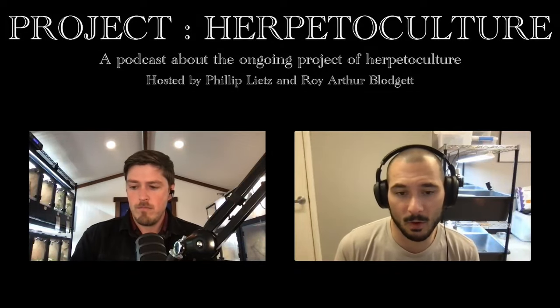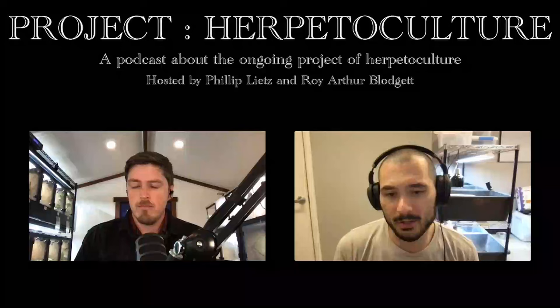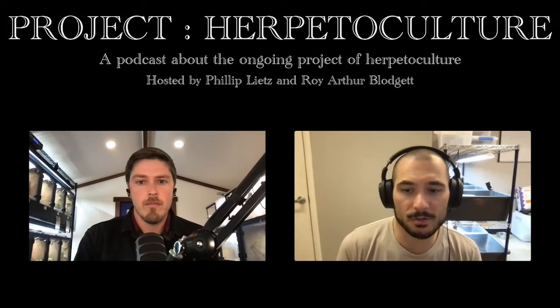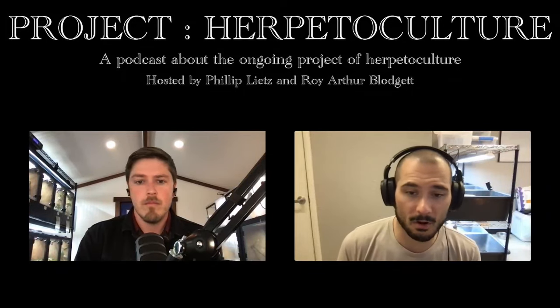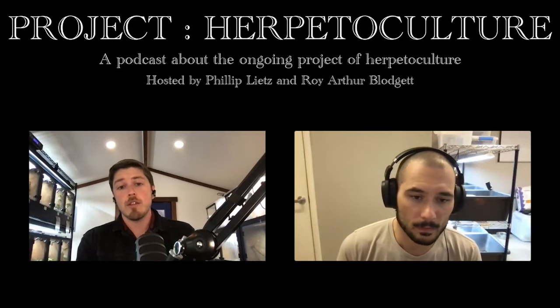We also have a whole line of merchandise like t-shirts, mugs, pint glasses, and more on our website. And of course, sharing the show with a friend, subscribing on YouTube, and keeping up with social media is always very helpful. And with all that said, we're on to the show. This is Project Herpetoculture podcast episode 76, with Summer Winston from The Shop.